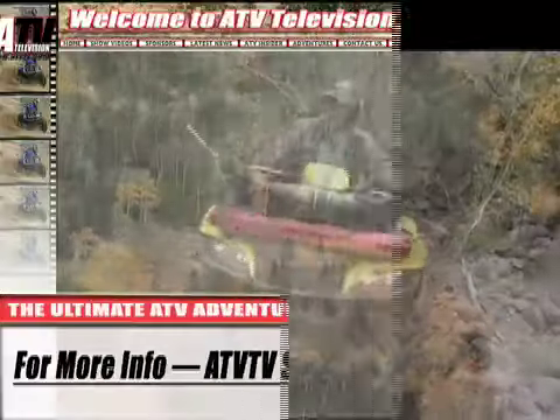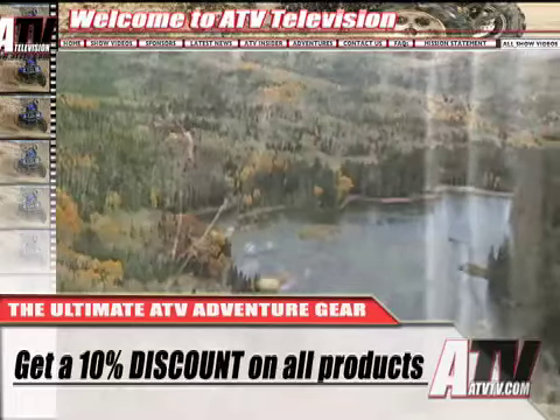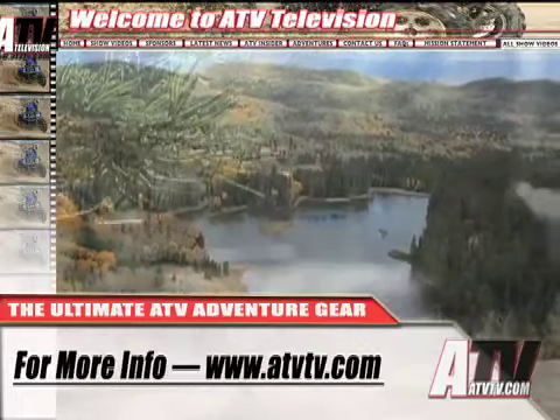For more information on ATV Television's Ultimate Adventure Gear, or to become a part of our official Ultimate Adventure Crew, check out the ATV TV store on our website.